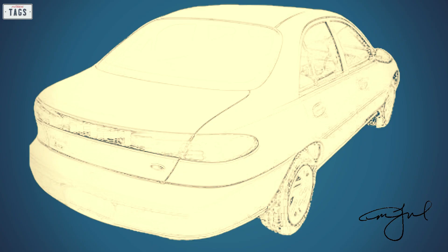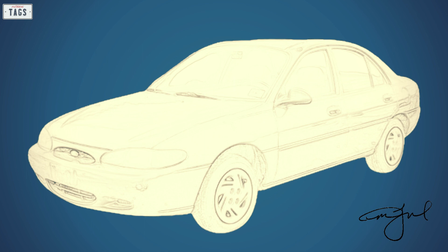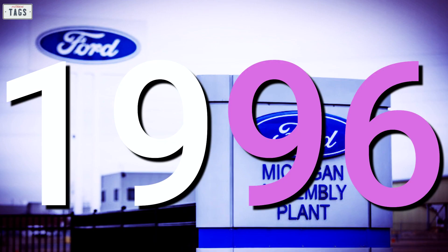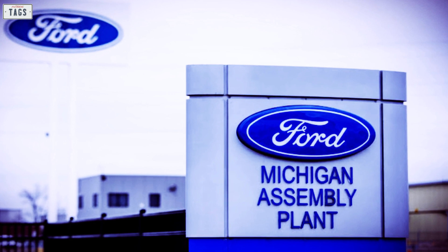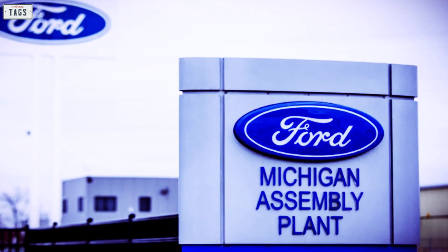The upcoming third generation car would do the same and integrate the B platform into its design as well. With all of the improvements being made, the new car would yield 25% more torsional rigidity and contribute to a more solid and stable feeling vehicle. Production for the third generation Escort began in 1996 with assembly taking place in Wayne, Michigan.